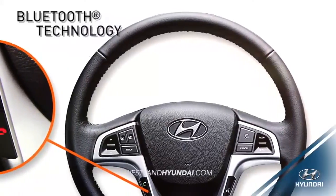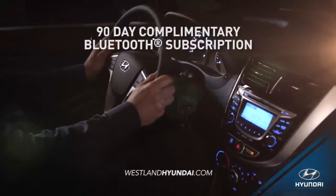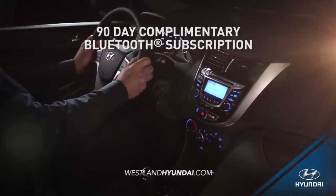With its steering wheel-mounted controls and integrated smartphone and Bluetooth features, you get a driving experience that's more hands-free and convenient.